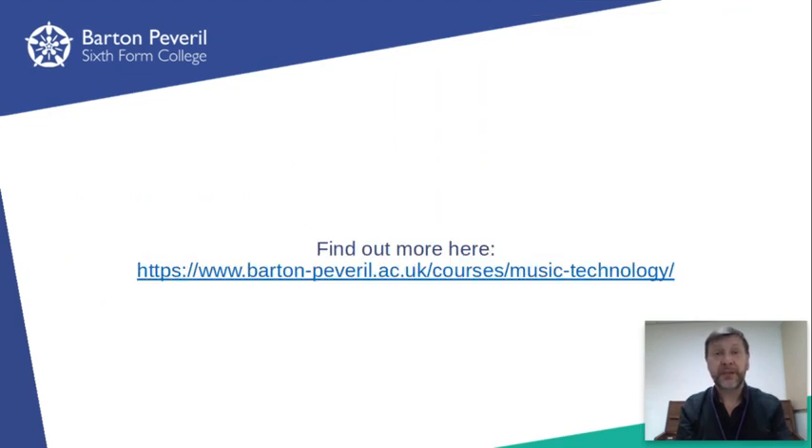I hope that gives you a clear picture. If there's anything else you want to know, don't hesitate to get in touch. My email is gdw@barton.ac.uk. Look forward to seeing you in September. Thanks for listening.